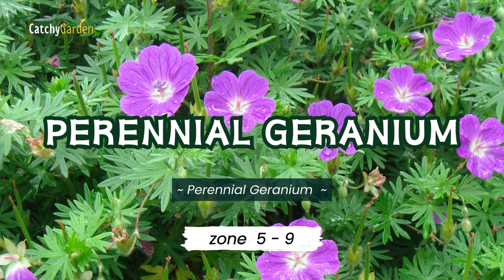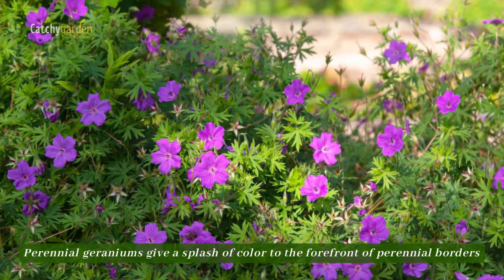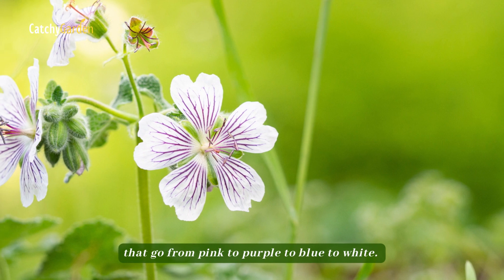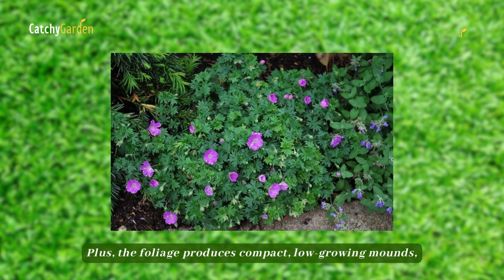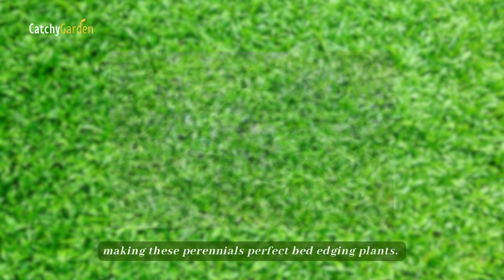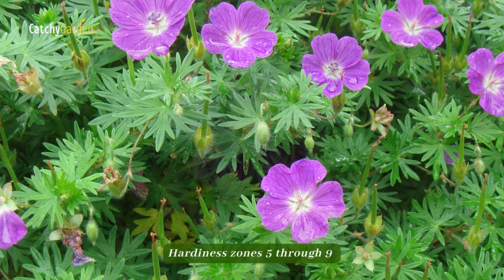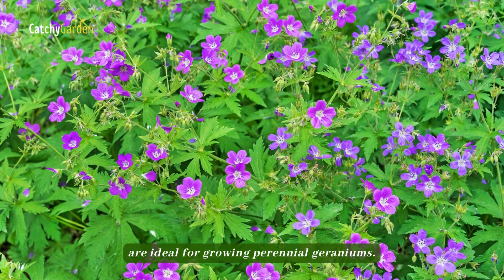Number 5: Perennial Geranium. Perennial geraniums give a splash of color to the forefront of perennial borders with their long-blooming, multicolored flowers that go from pink to purple to blue to white. Plus, the foliage produces compact, low-growing mounds, making these perennials perfect bed-edging plants. Soil with good drainage and full sun or partial shade are ideal growing conditions. Hardiness zones 5 through 9 are ideal for growing perennial geraniums.